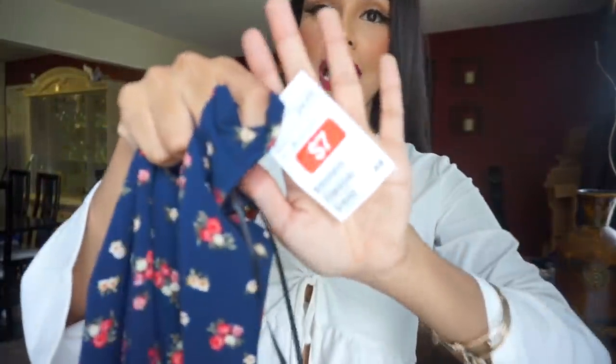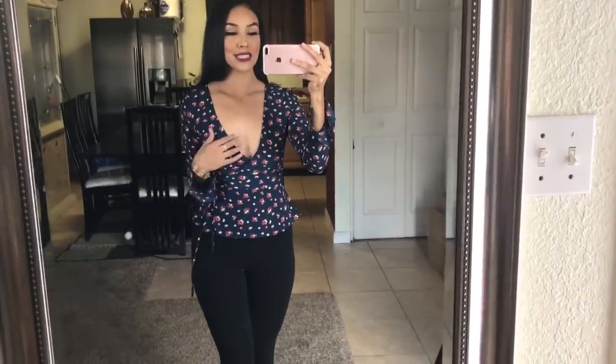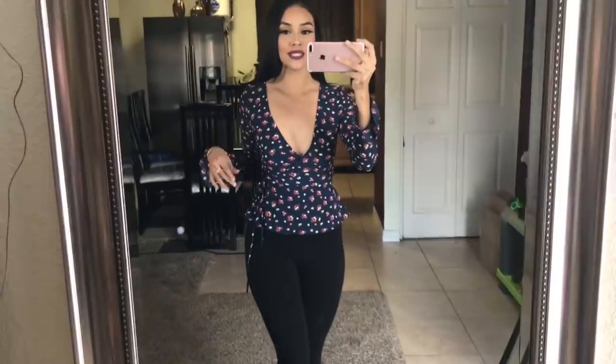The second H&M shirt was listed at seven dollars but both rang up for twelve together — so six dollars each. You can really see the true color on camera — isn't it just the most prettiest shirt? I just feel like sipping a cocktail or having brunch in this. It has a little tie-up right here that gives you more of an hourglass shape. Good job, H&M — I appreciate the sale, I appreciate this shirt.